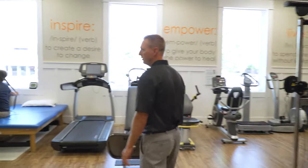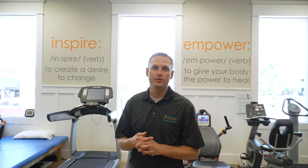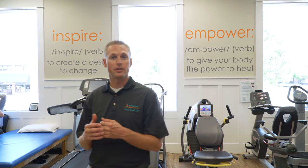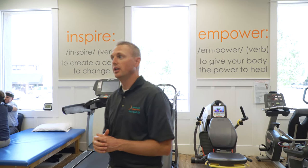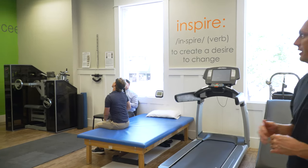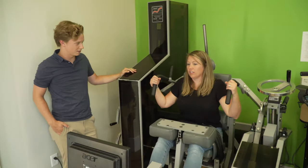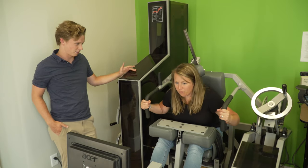Back here is where we continue to do our rehab. Here at Advanced Spinal Care, we specialize in different auto injuries — in particular, disc injuries. So if you have disc herniations, degenerative disc disease, or experienced whiplash in a car accident, we can address all those particular types of injuries. As you can see, we have different types of specific equipment designed to add strength and stability to the spine.